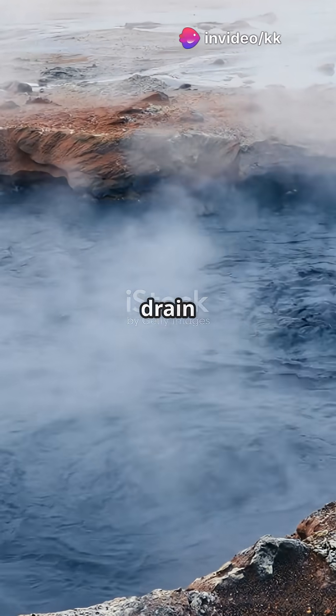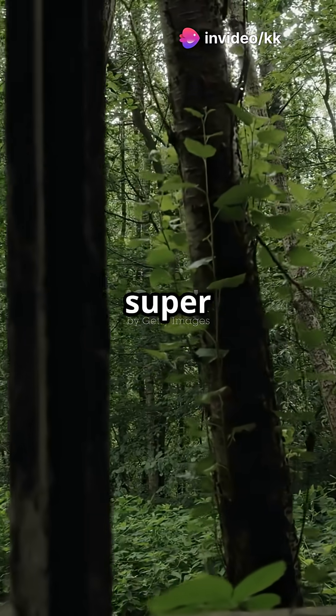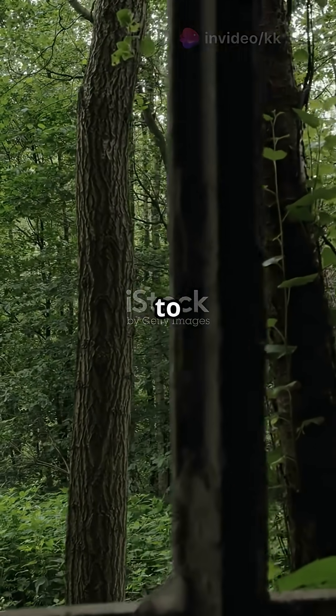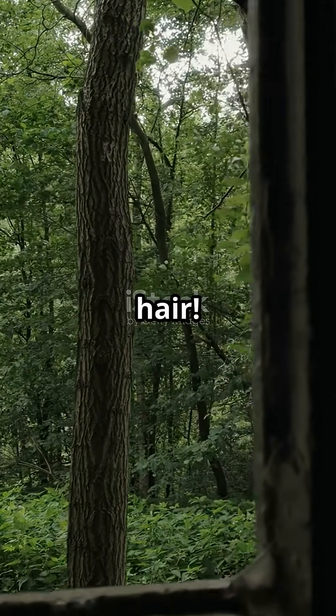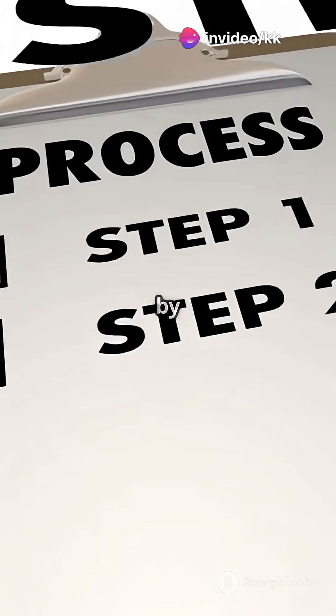Ever smelled something like rotten eggs near a drain or a hot spring? That's sulfur. But did you know it's super important for life? From plants to proteins to your muscles and hair. So how does sulfur travel through nature, from volcanoes to vegetables to you? Let's break down the sulfur cycle step by step.